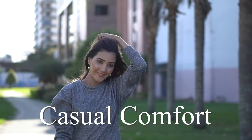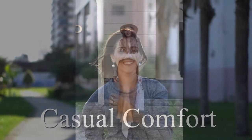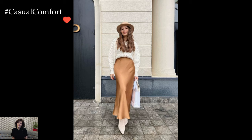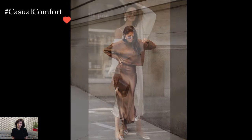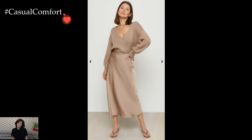Welcome to the Casual Comfort Channel where you will learn a lot of interesting and useful things for yourself. A satin skirt outfit is a delightful and versatile ensemble that effortlessly blends sophistication with a touch of glamour. The inherent sheen of satin fabric adds a luxurious and lustrous quality to the overall look, making it suitable for a variety of occasions, from casual outings to more formal events.